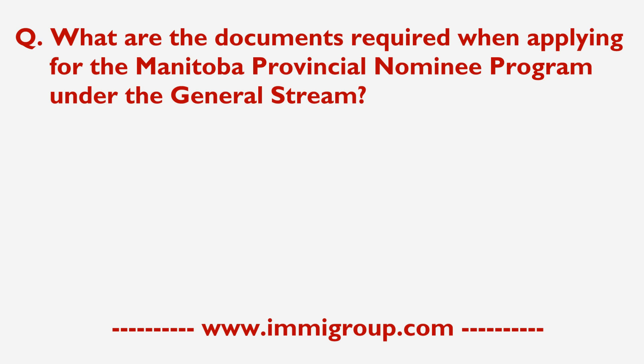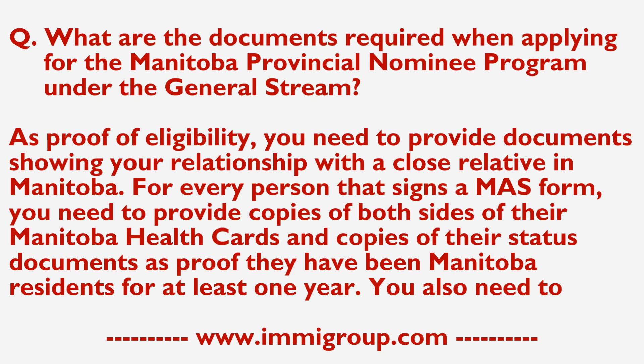What are the documents required when applying for the Manitoba Provincial Nominee Program under the General Stream? As proof of eligibility, you need to provide documents showing your relationship with a close relative in Manitoba.